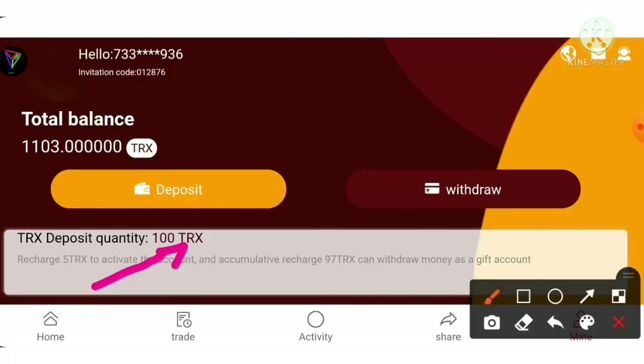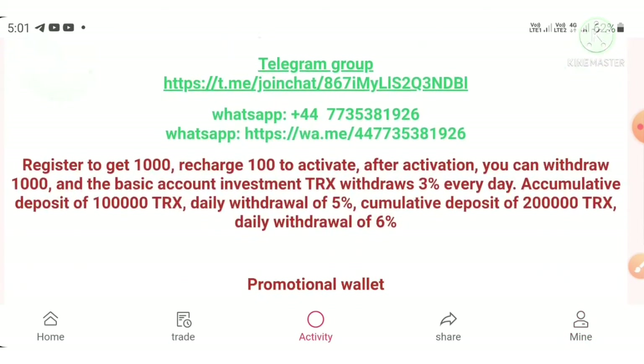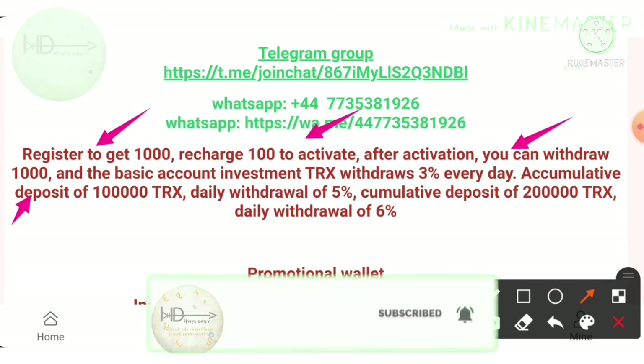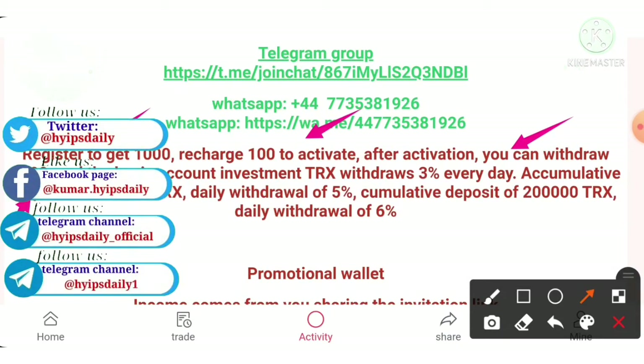Now I have some balance to show you a live withdrawal proof. Before that, there are some conditions for making a withdrawal. For just registering with this project, they pay you a thousand TRX as a registration bonus. If you recharge 100 TRX to activate your account, then you can withdraw this thousand TRX. If you haven't recharged 100 TRX, you cannot withdraw the thousand TRX from your gift account.